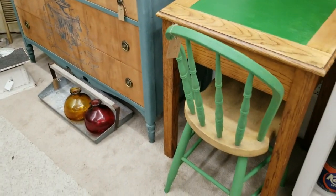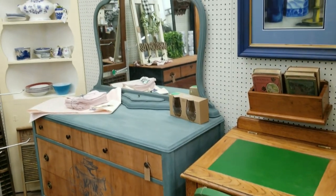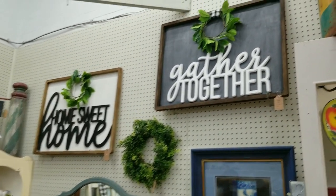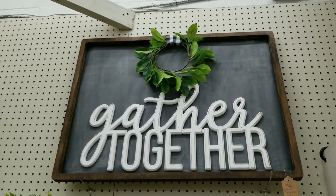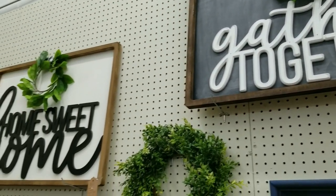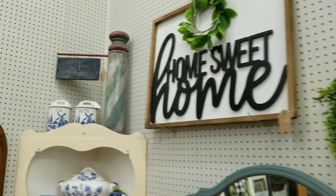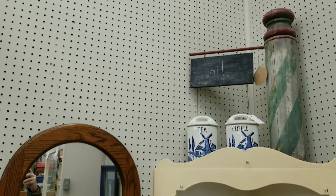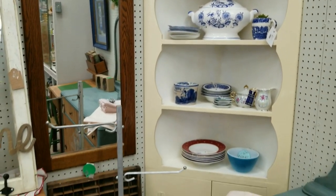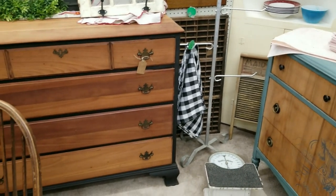We have an antique doctor's scale, a couple of vases, and then a child's desk that my mom painted — I feel like an adult could sit there too. We have some antique artwork. And then looking up again at these signs — if you're interested in these signs and the process I took to make them, I actually have a video posted recently on how to make them on a budget. They make really great gifts or accents for your own home. We also have antique canisters from Germany, some blue and white onion dishes, and a mirror.